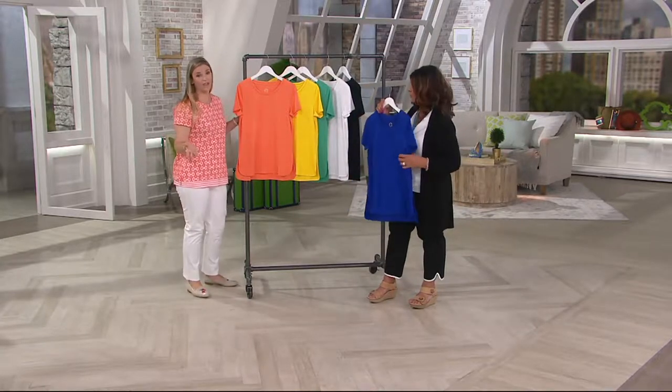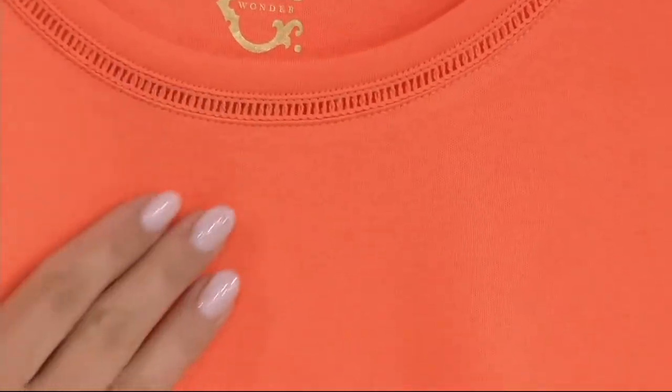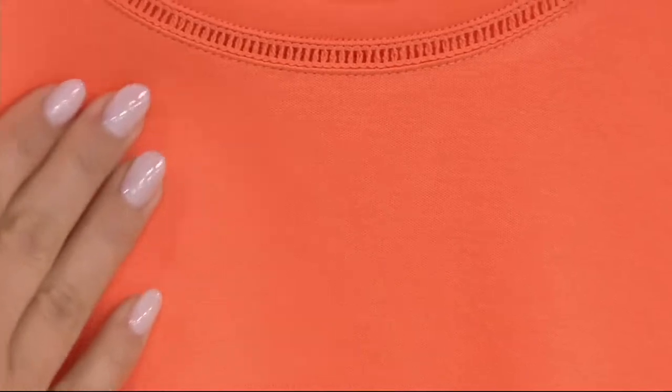It is cotton, and you would not believe it — but you get that comfortability with the cotton. Because it feels like silk. It feels like silk next to my skin. It's like dreamy.